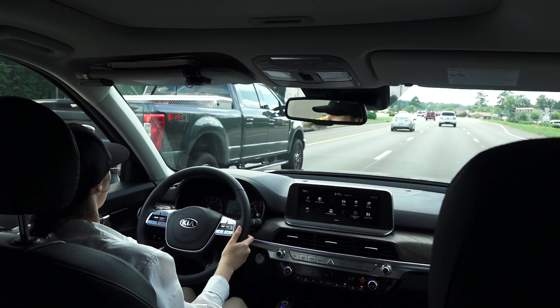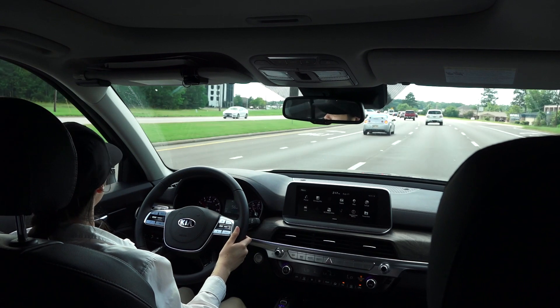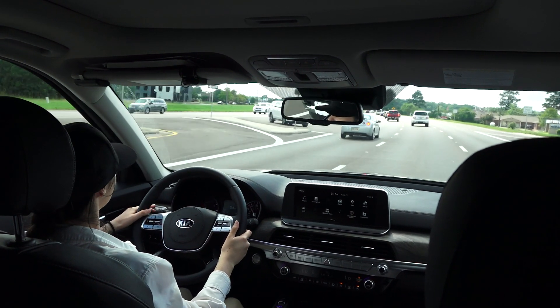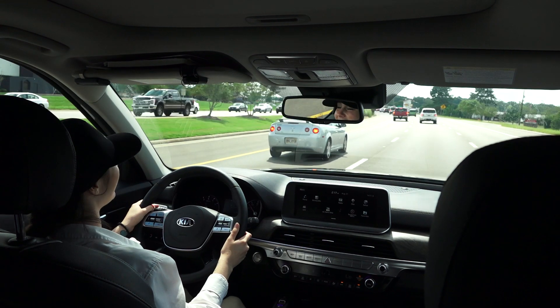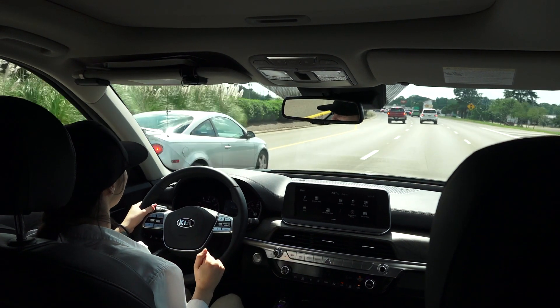Another cool thing it's got going for it is the blind spot detection system. Let's say I need to get over — that alert just tells me, hey, someone's right next to you, don't get over.